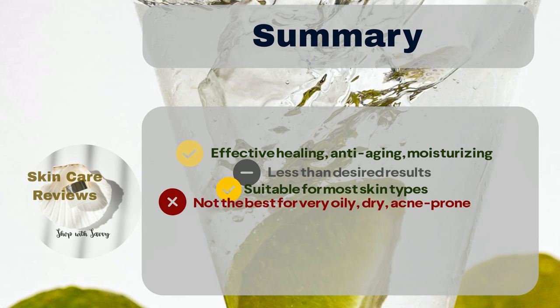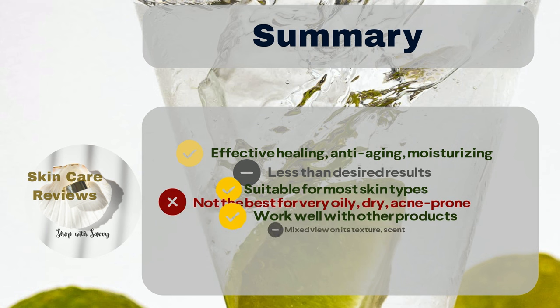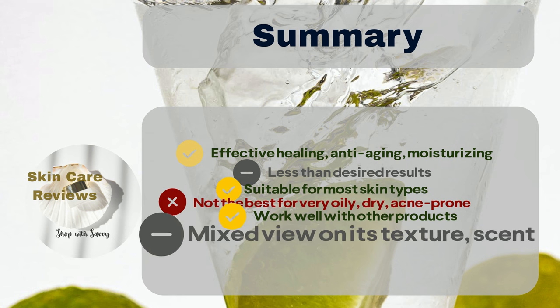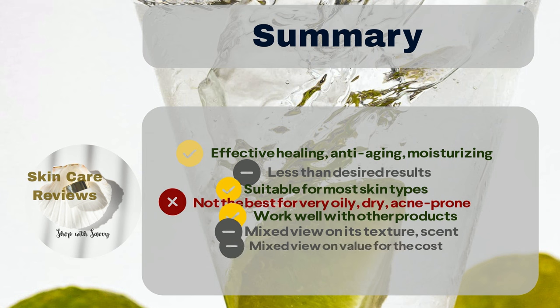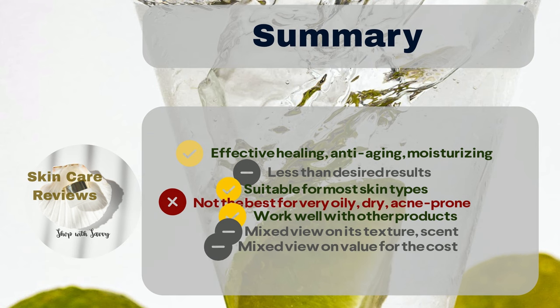It works well with other products. Users have mixed views on its texture — some find it lightweight and easy to absorb, while others describe it as slimy and challenging to dry. The same goes for its scent, with some users liking it and others not. Most users appreciate its value for money, while others may have doubts about its worthiness in terms of price.